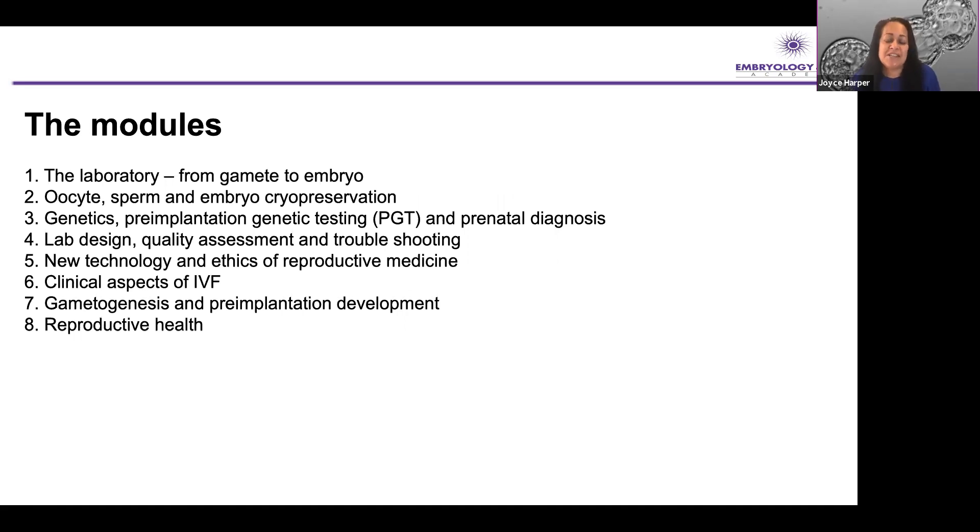I've been teaching in reproductive science and prenatal genetics since 1996. I'm Director of Education at our Institute for Women's Health, and we have four Masters Courses. Through the years we have taught many of the world leaders both on the clinical side and the laboratory side of assisted reproduction.